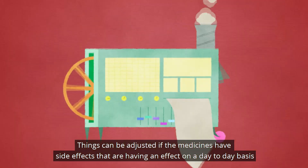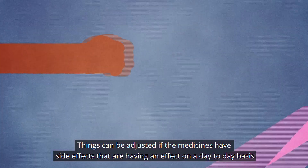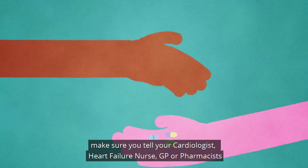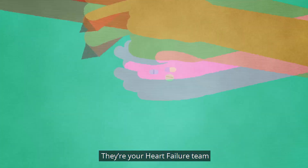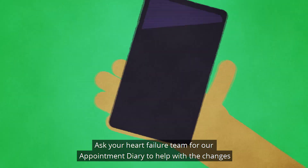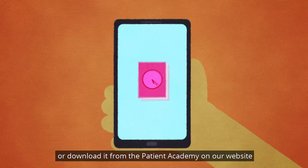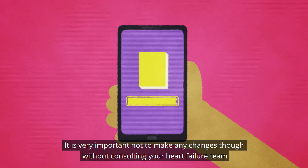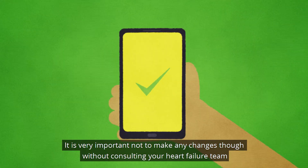At the start you'll have blood tests and checks — this is all about finding that ideal mix. Things can be adjusted if the medications have side effects that are having an effect on a day to day basis. Make sure you tell your cardiologist, heart failure nurse, GP or pharmacist. They're your heart failure team. Keep a diary of changes and your experiences. Ask your heart failure team for our appointment diary to help you with changes, or download it from the patient academy on our website.